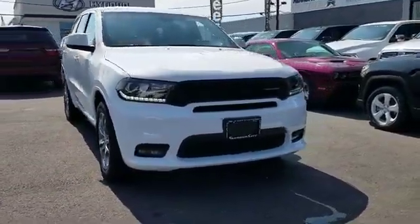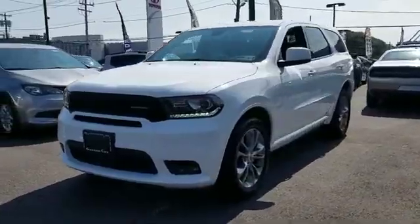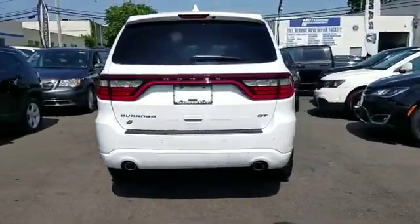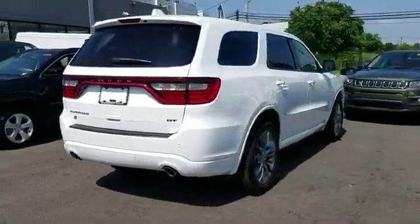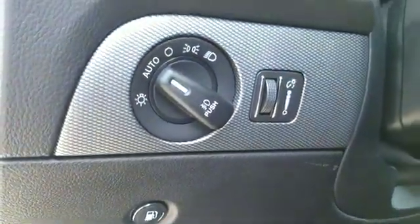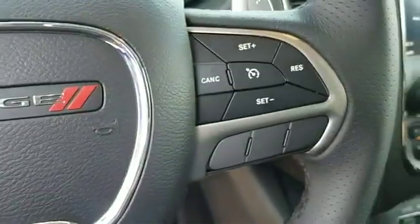2019 Dodge Durango with less than 4,000 miles on the odometer. This SUV offers space as well as power and performance. Experience the difference with these exceptional built-in comfort and convenience features: satellite radio, multi-zone air conditioning, all-wheel drive, parking aid sensor.